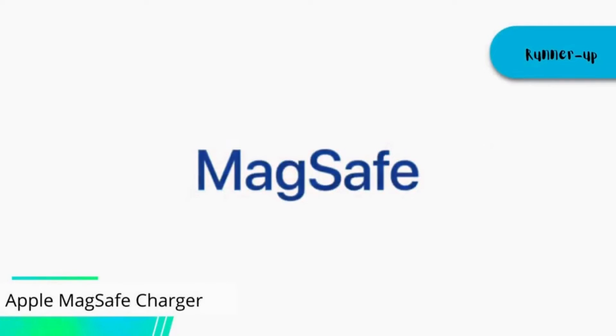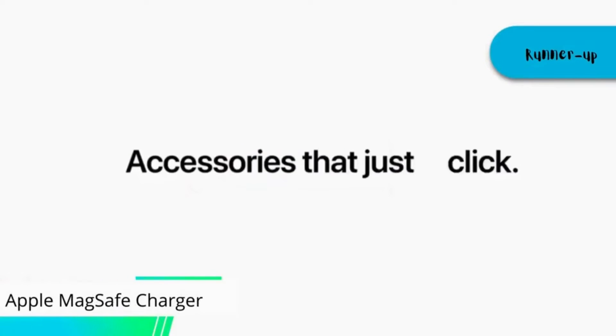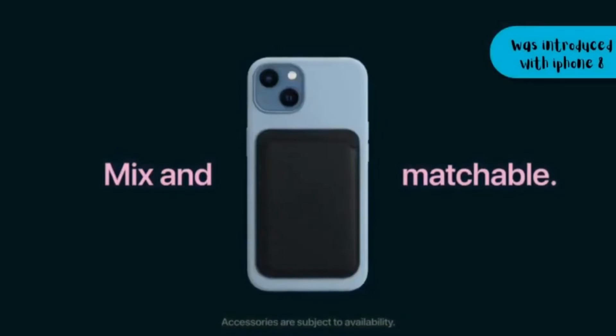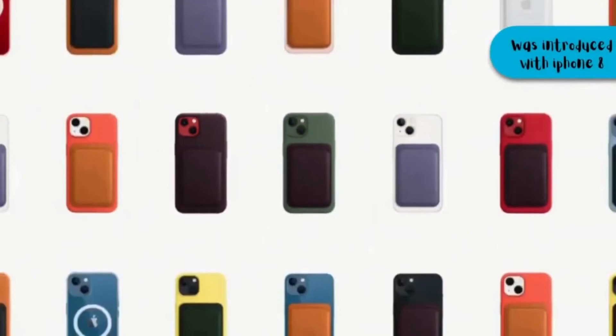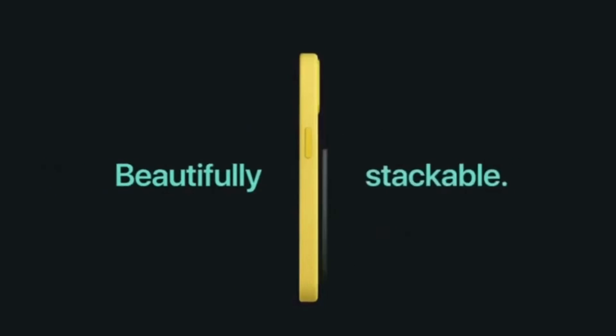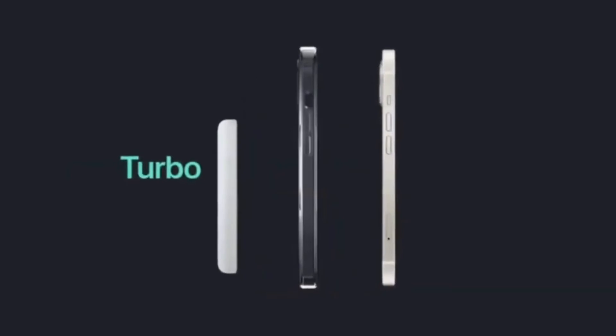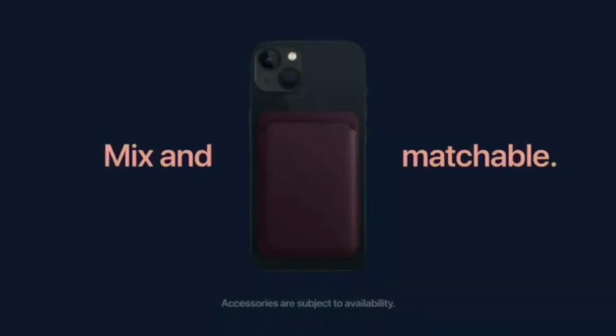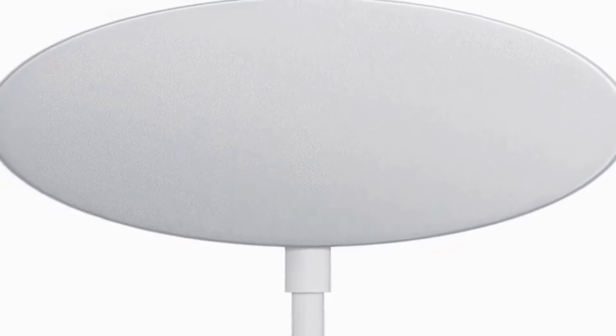At number 2, for our best for iPhone, we have the Apple MagSafe Charger. It has been challenging to use wireless charging since it was introduced with the iPhone 8. MagSafe has fixed one of the major issues — the problem of aligning the iPhone correctly to achieve optimal charging. By using built-in MagSafe magnets, the Apple MagSafe charger snaps into place automatically, ensuring the iPhone 12 will be charged at 15 watts at all times.